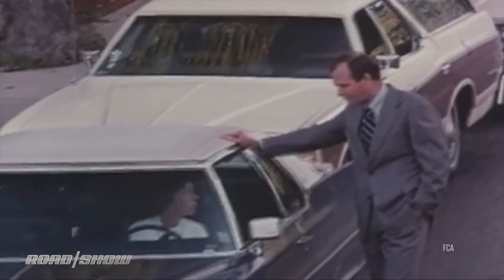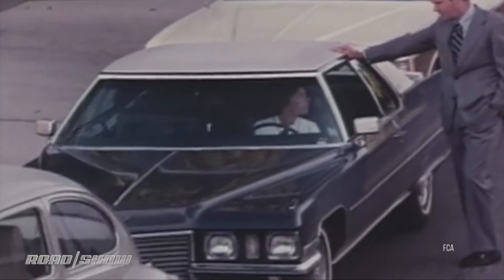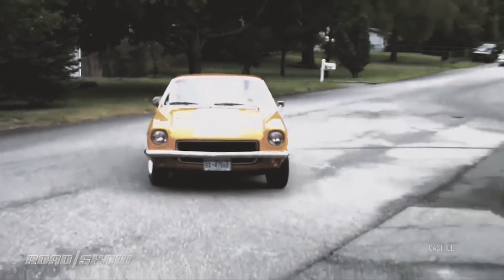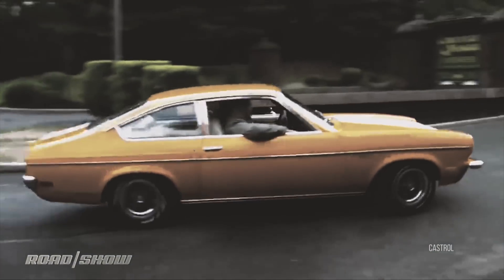Then things changed. Fuel crises and environmental awareness roiled the industry in the 1970s and the so-called malaise years in the 1980s. We learned to love Pintos and Vegas with inline fours. No, we really didn't.